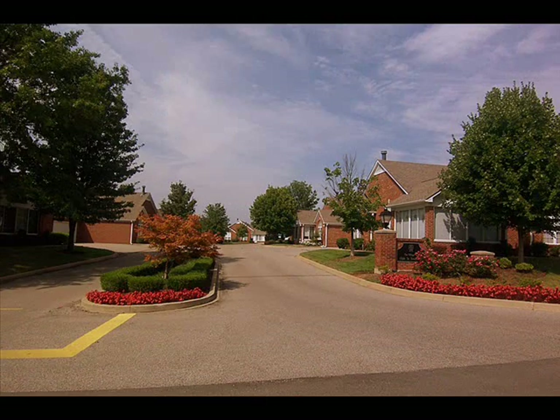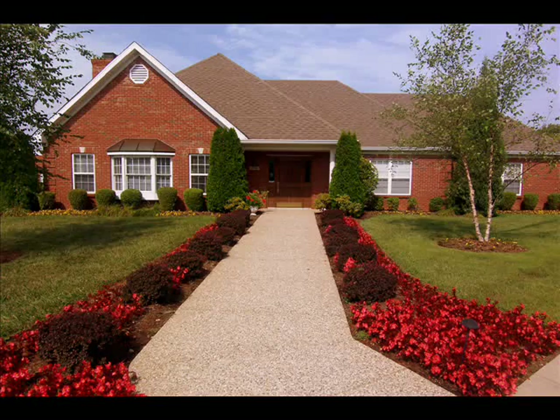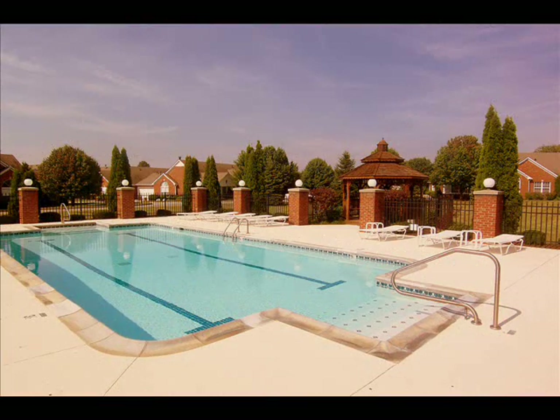A two-car attached garage rounds out this wonderful home. The great community offers a clubhouse and pool area, pretty landscaping, and quality maintenance.